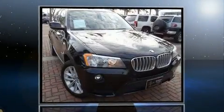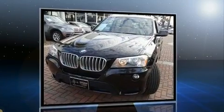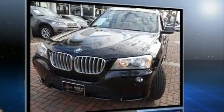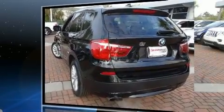Come test drive this 2013 BMW X3 xDrive 28i. Under the hood, you'll find a four-cylinder engine with more than 200 horsepower. All-wheel drive keeps this model firmly attached to the road surface, and a turbocharger further enhances performance while also preserving fuel economy.